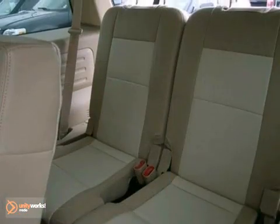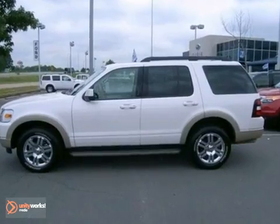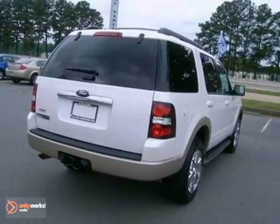As one of the original SUVs, the Explorer is still one of the best with its superb handling, supreme comfort, and stellar safety ratings.